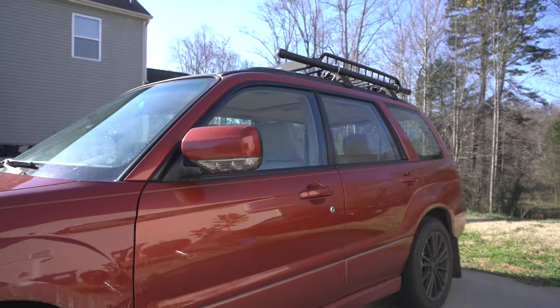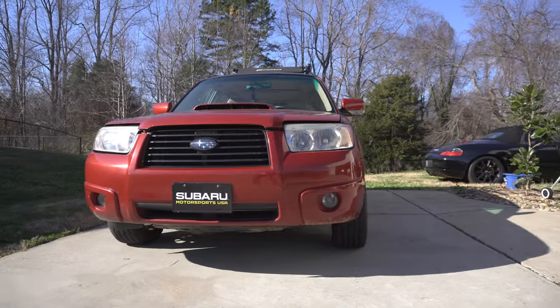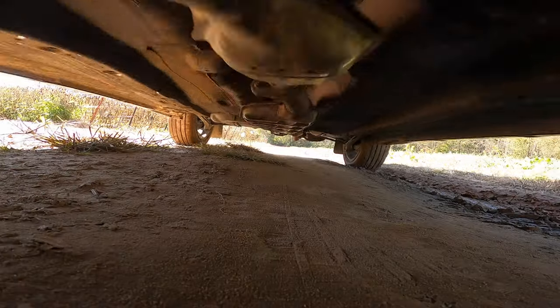Welcome back to the channel. Recently my Forester hit the 10,000 mile mark since I got the car, which is really exciting. It's been a blast. I picked up the vehicle at the end of May/beginning of June, so it's been about six months and I've already put 10,000 miles on it, mainly from road tripping because the vehicle is such a blast to own.